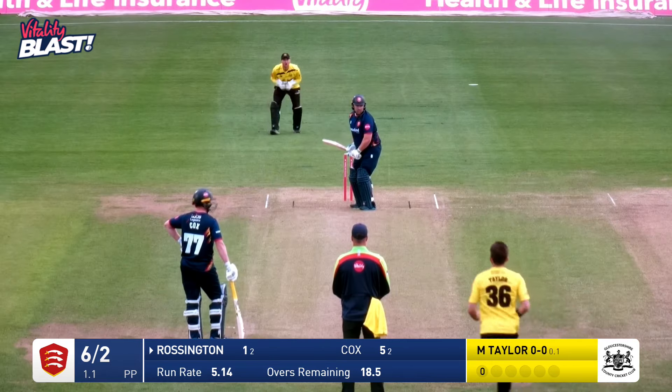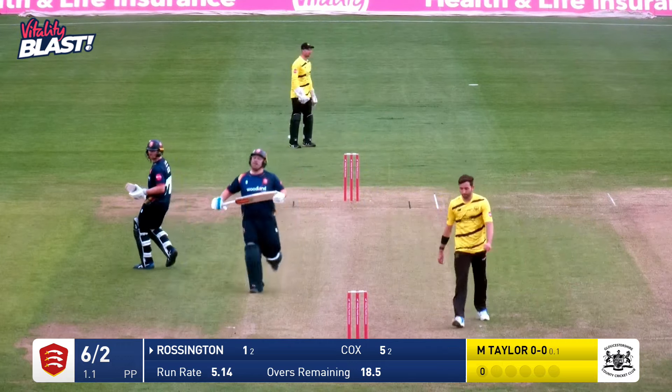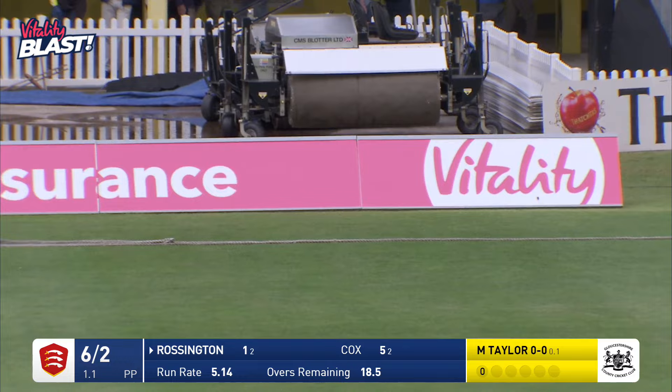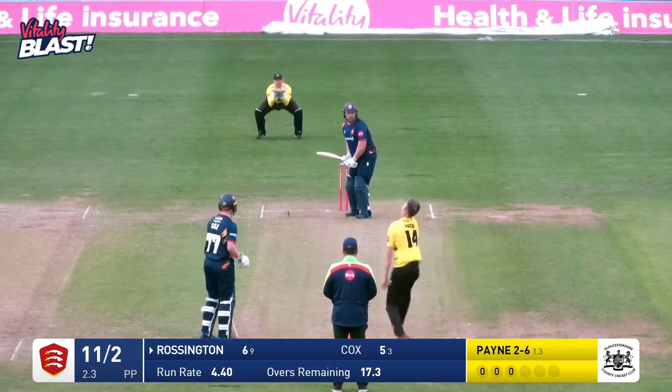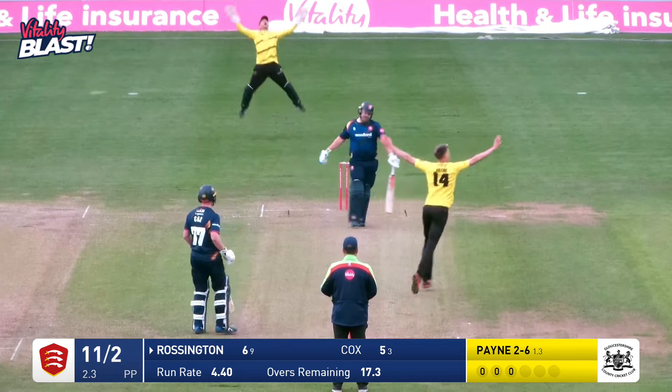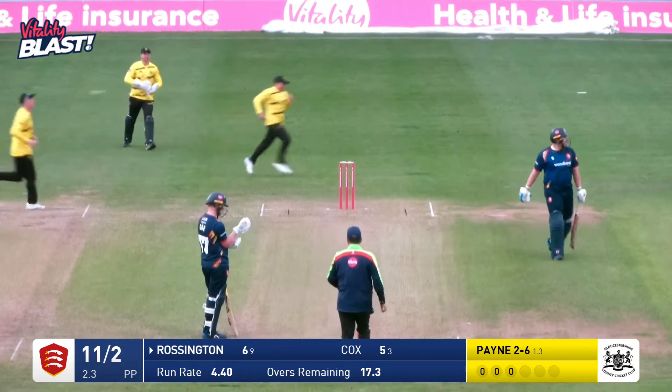Matt Taylor staying over the wicket to Rossington, who drives down the ground — a dive and a miss, unfortunately, from Jack Taylor, it's gone all the way for four. Not a great deal of force on that, to be fair. Payne in, and that's a little feather. Rossington goes, caught behind by Bracey. Payne now has three.